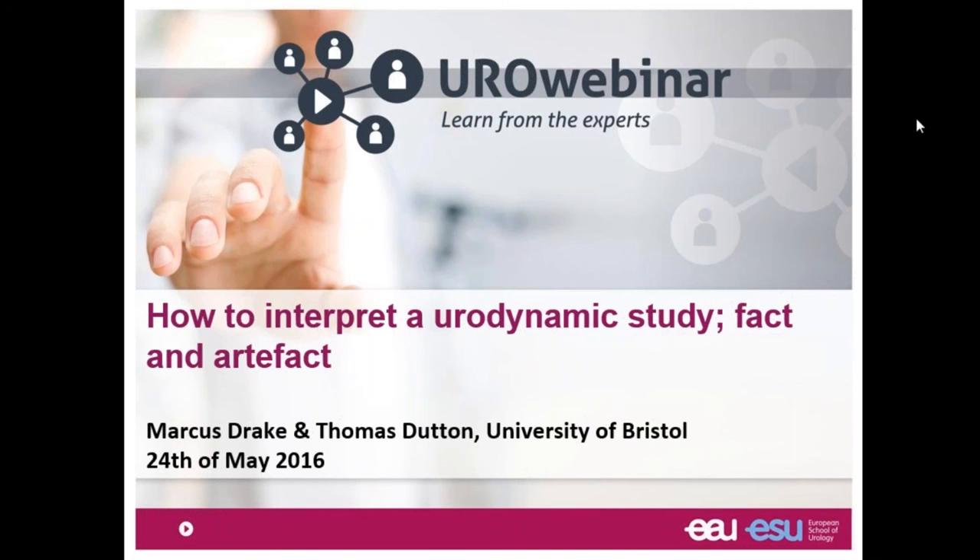Good afternoon everybody. It's a pleasure to be here in this second webinar. We started this new teaching product at the European School of Urology and we're really happy with the attendance of the first one and with the number of people attending this one. As director of school I'm really happy to be here, and now it's over to Marcos.